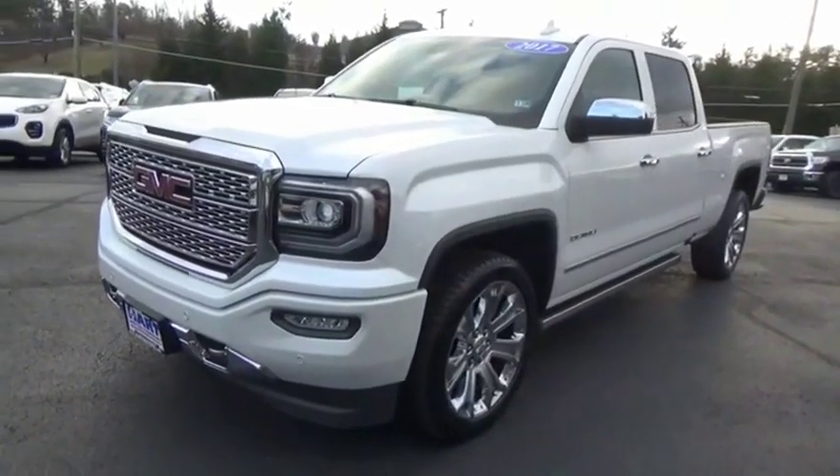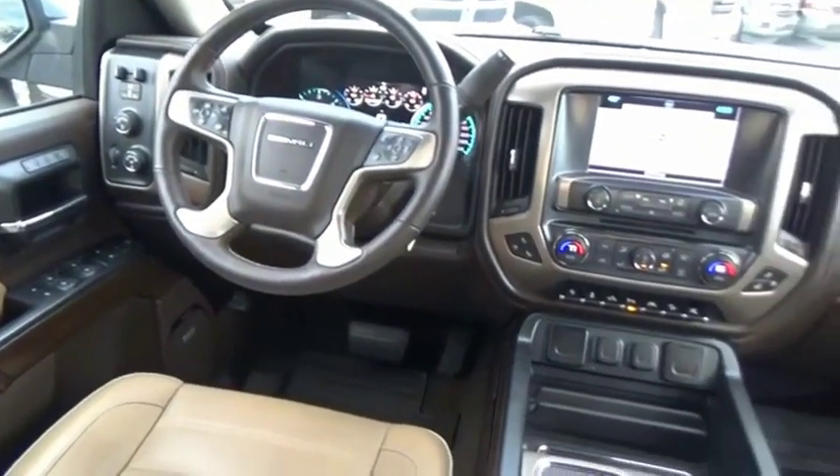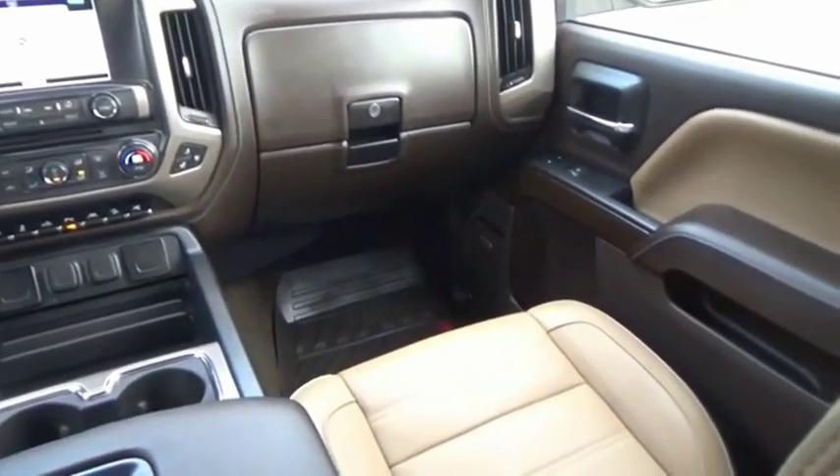Power and advanced technology can both be found in this fantastic truck. Take this vehicle for a spin and see why so many shoppers are now proud owners.